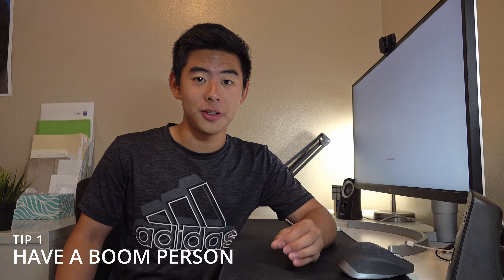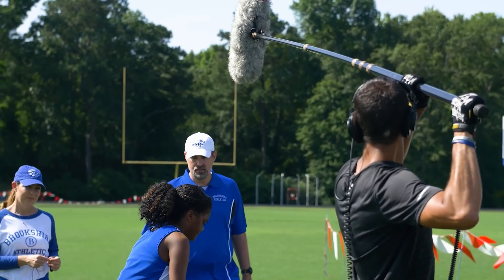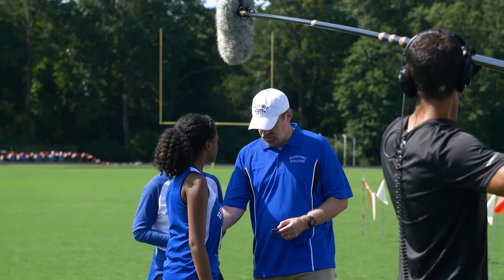Tip number one is have a boom person if possible. Basically, if you're going to be filming a movie and you attach the little boom mic on your camera, it's not going to sound as good as if you had someone hold the boom pole right next to the actor that's talking. The closer the mic is to the face, the better the audio is going to sound. So make sure you have a boom guy if you can.